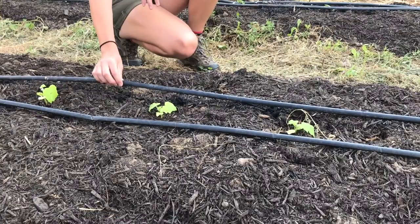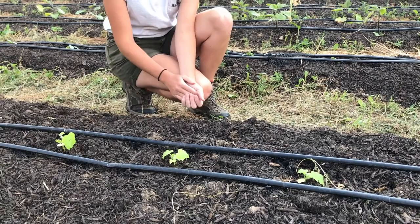Another thing we do here is use a drip tape irrigation system. This slowly drips water throughout the day right at the base of the plants, so we don't lose any water to evaporation or overhead spraying. It's also convenient for plants like cucumbers, which don't really like to get their leaves wet.